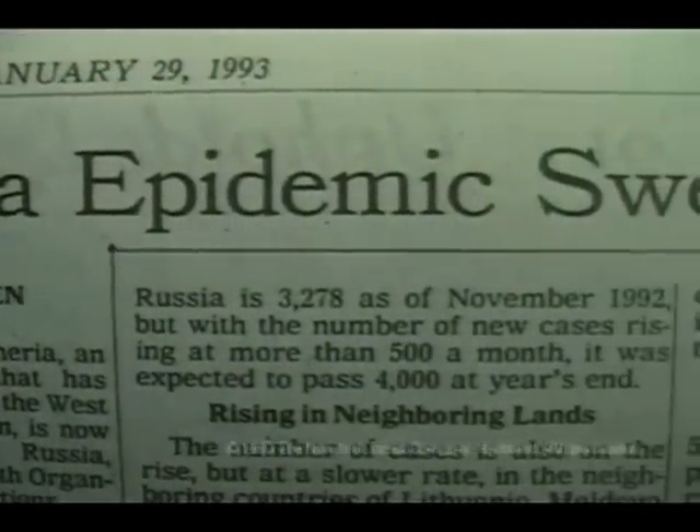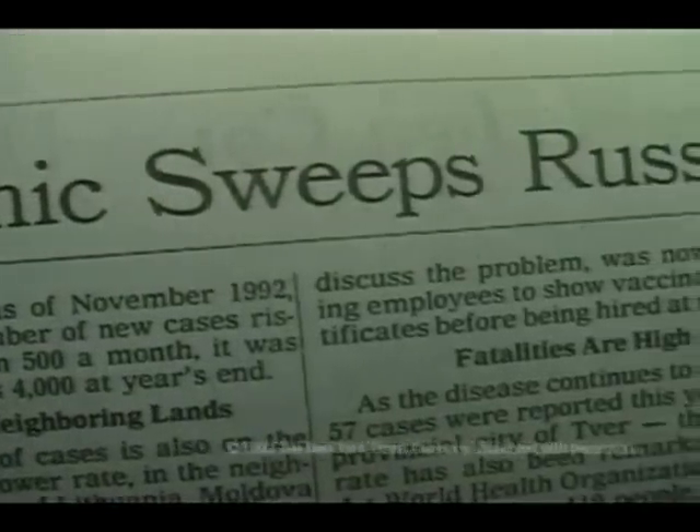But the disease continues to occur in other parts of the world. Because international travel is common, the diphtheria vaccine is still important for our children.